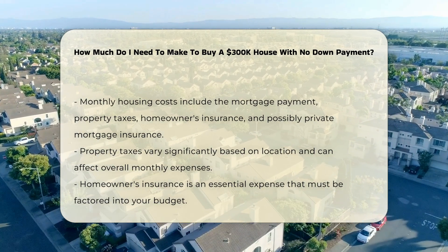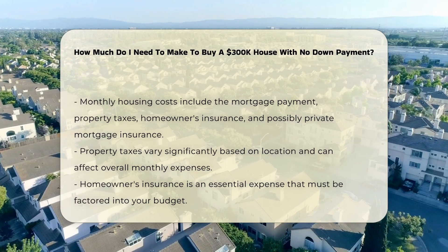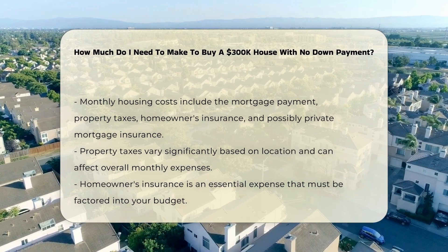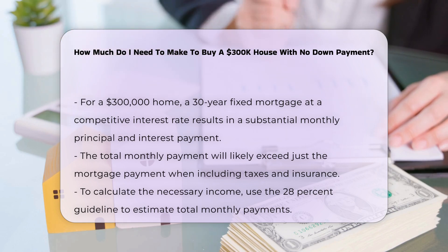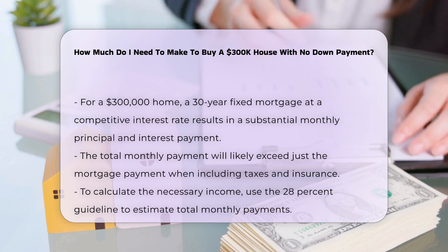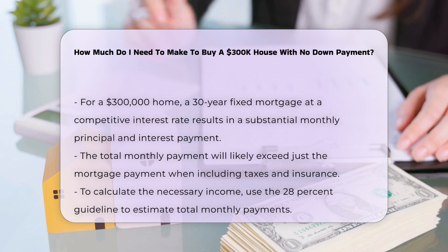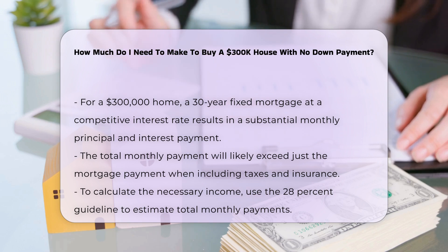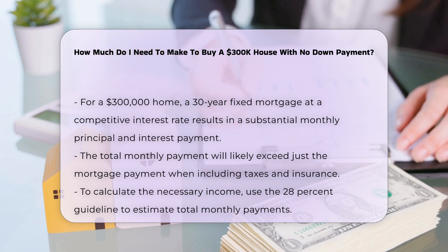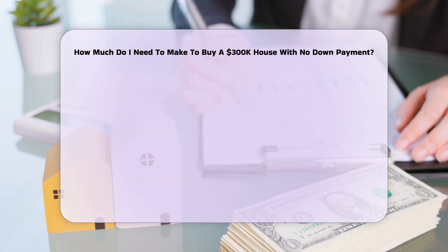Property taxes vary by location but can add significantly to your monthly costs. Homeowner's insurance is another necessary expense to include in your budget. For a $300,000 home, if you assume a 30-year fixed mortgage at a competitive interest rate, your monthly principal and interest payment could be substantial. Including property taxes and insurance, your total monthly payment will likely be higher than the mortgage payment alone.